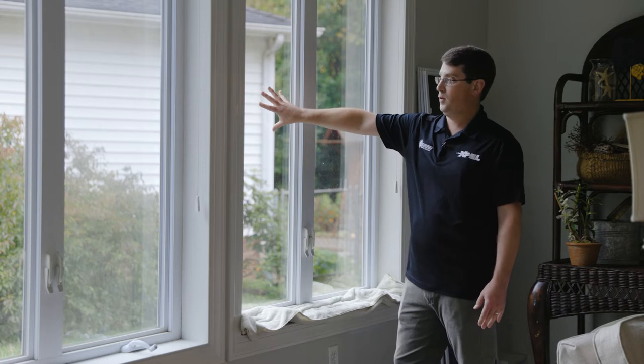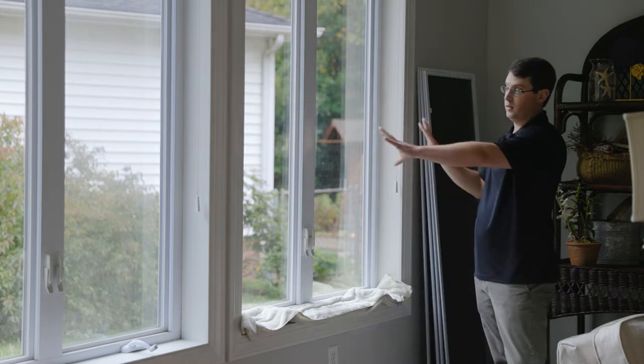This window has no film on it, and this window has film on it — as you can see, they look the same.